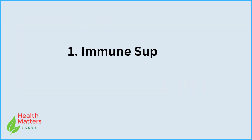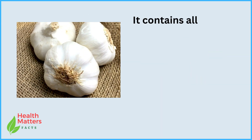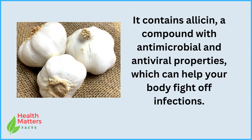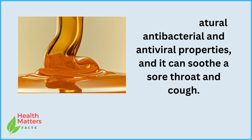1. Immune support. Garlic is known for its immune-boosting properties. It contains allicin, a compound with antimicrobial and antiviral properties, which can help your body fight off infections. Honey has natural antibacterial and antiviral properties, and it can soothe a sore throat and cough.